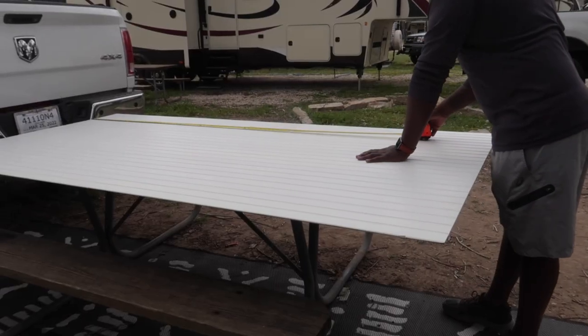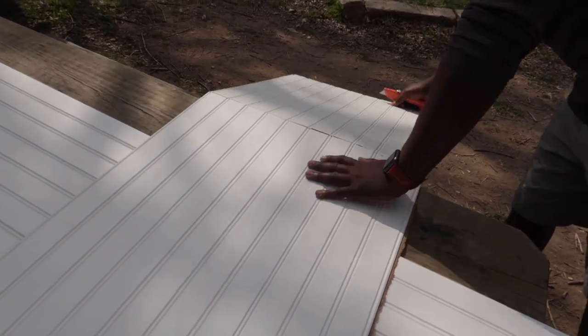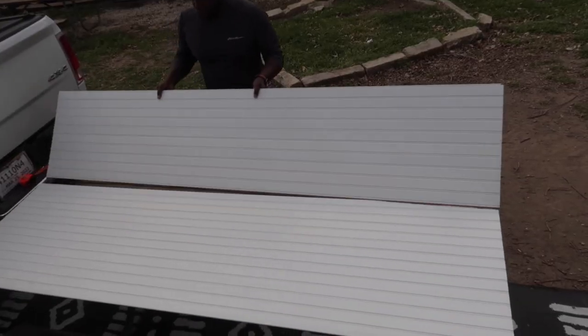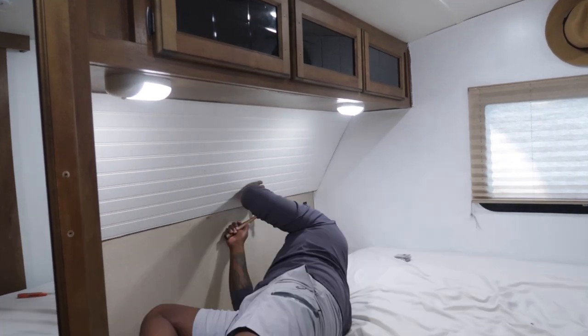To complete our headboard, we used that MDF shiplap from Home Depot. Using liquid nails and tack nails, we applied it to the wall. My husband is measuring how much we need, and we were able to cut it with a box cutter — it worked pretty well, though a saw might have torn it apart. We totally measured something wrong the first time on the bottom part, so now we have to do it all over again, but that's the plan — time to get to work.